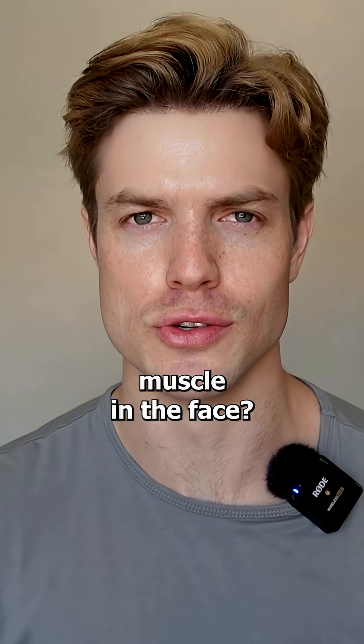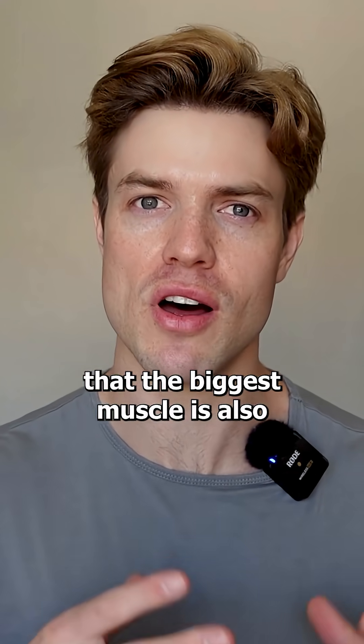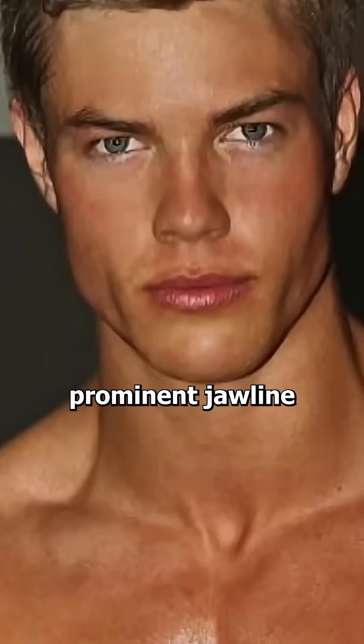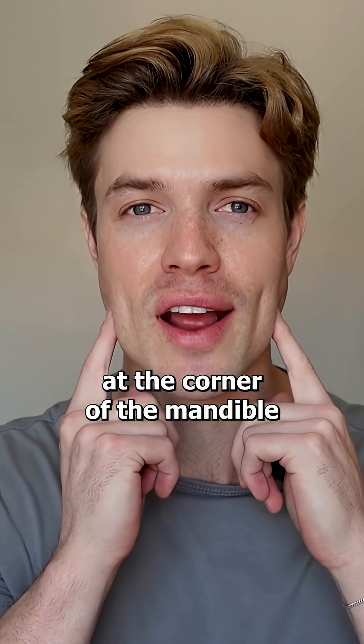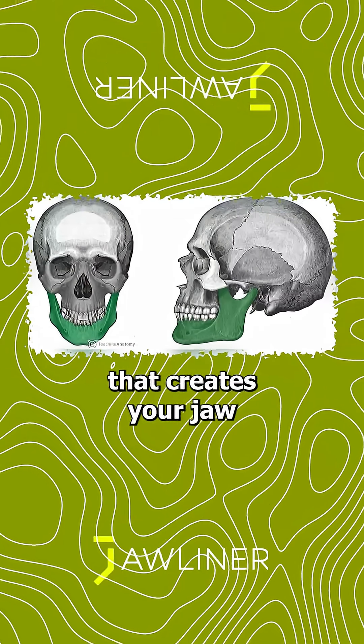What is the biggest muscle in the face? Well, it just so happens that the biggest muscle is also the muscle that gives the illusion of a strong, prominent jawline. That is the masseter muscle. This is the large connective muscle that lies right here at the corner of the mandible. Your mandible is this angular bone that creates your jaw.